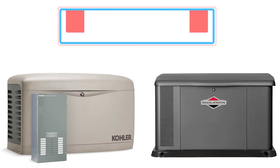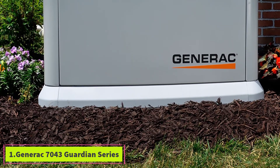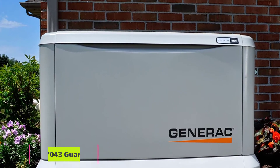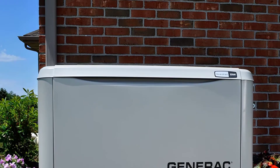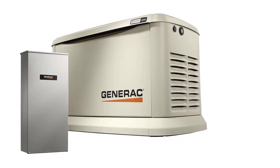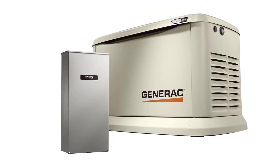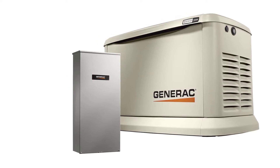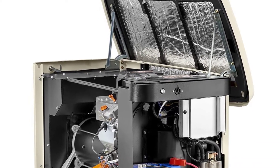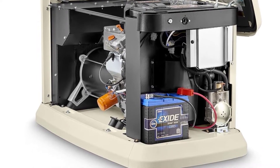Top five best standby generators. Let's get started with the list. Number one: the Generac 7043 Guardian Series home standby generator, 22 kilowatts and 19.5 kilowatts air cooled, with a whole house 200 amp transfer switch aluminum. The Generac 7043 tops many best generator lists and for good reason — it is powerful, reliable, and comes with a five-year limited warranty and 24-hour customer service.